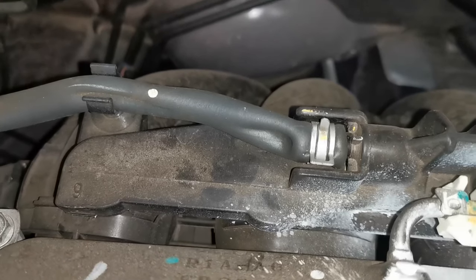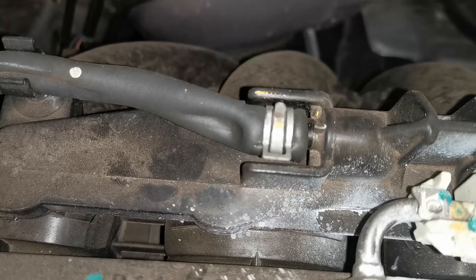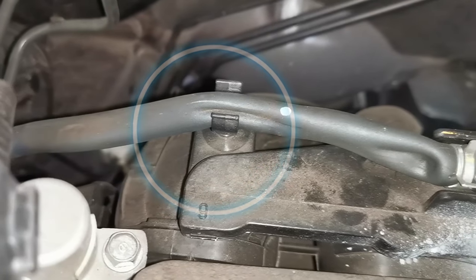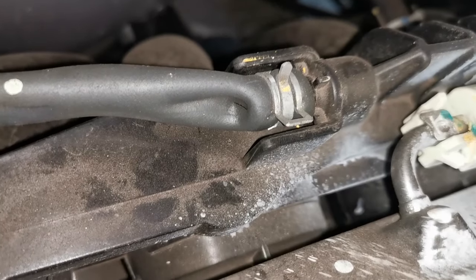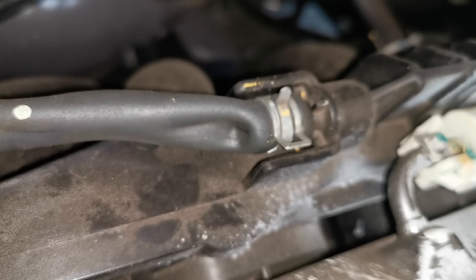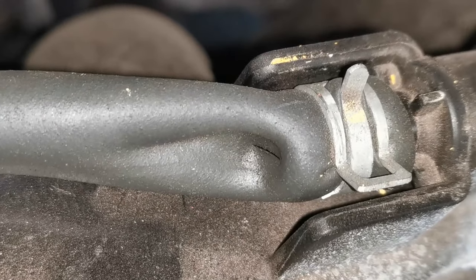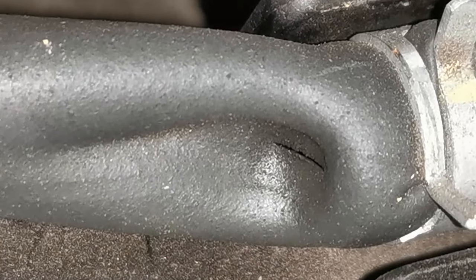After doing quick checks on the live data, with the engine off I was able to see first of all a collapsed hose. That hose goes from the inlet manifold to the PCV valve, and it had collapsed. Upon closer inspection, as you can see here, there is a pinhole in the actual hose itself. I had pinpointed the problem.